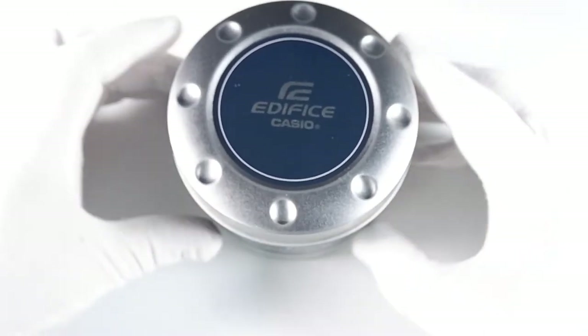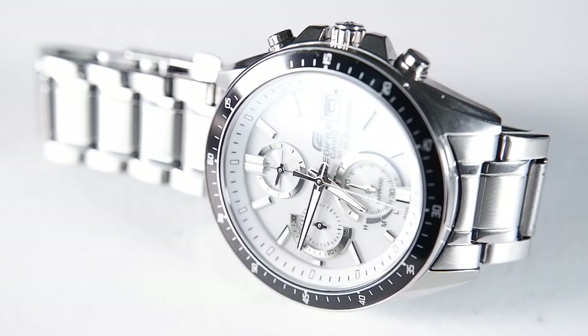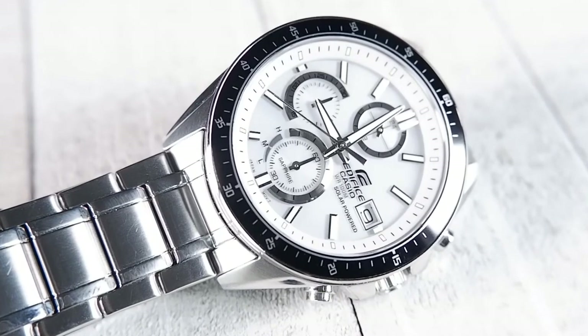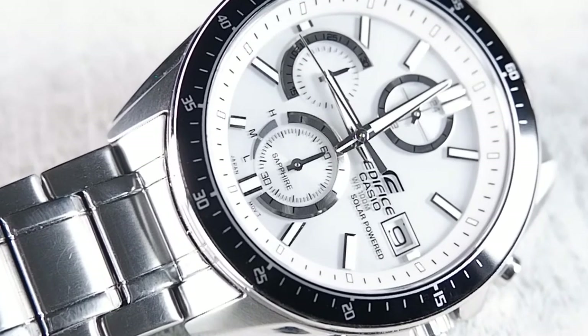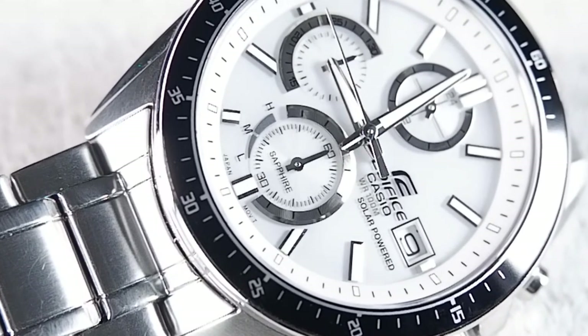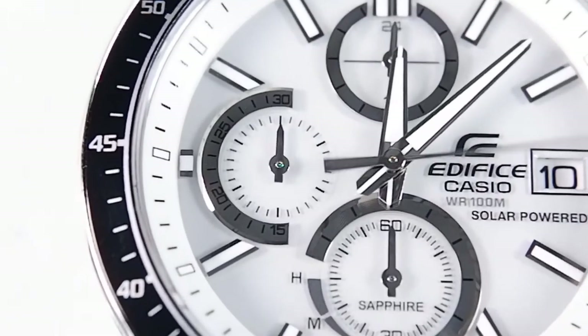I'm a real sucker for Casio's tins, especially their Edifice tins which are nicer than their G-Shock tins. Instead of giving you the big reveal at the end like a PBS documentary, I'm going to reveal everything now: I think the Droog is a good value and I endorse the watch despite some major issues.